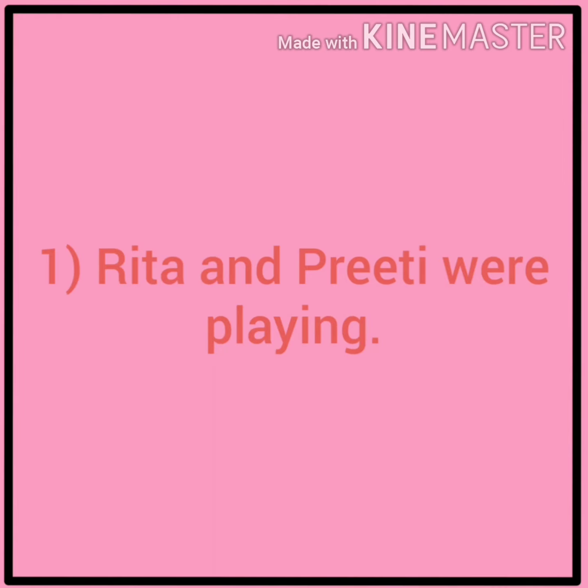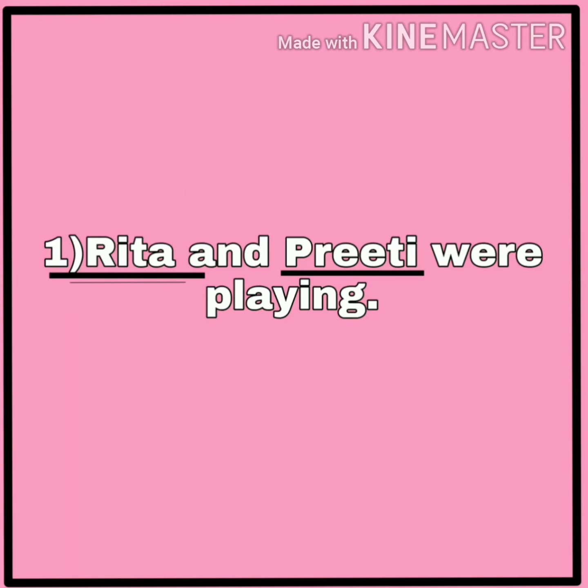First: Rita and Preeti were playing. In this sentence, Rita and Preeti are nouns. So we will underline Rita and Preeti.